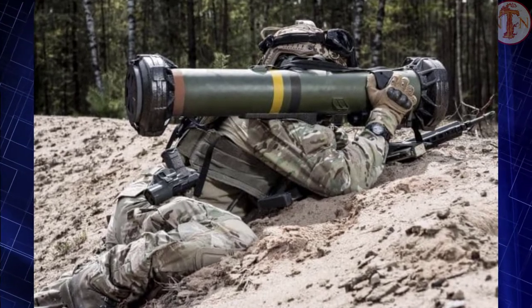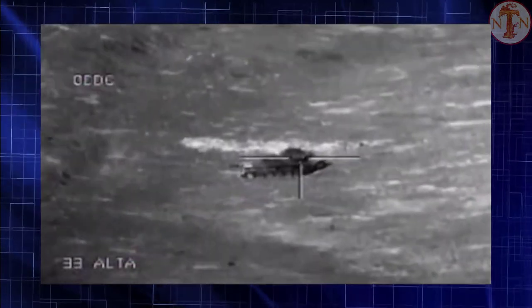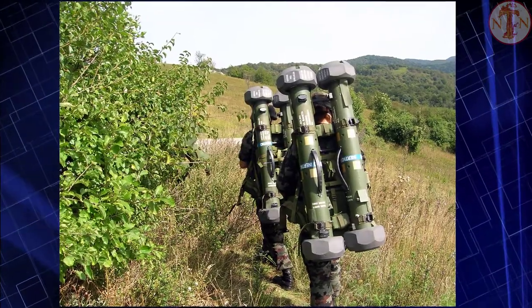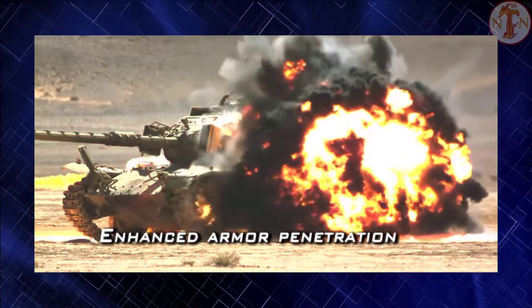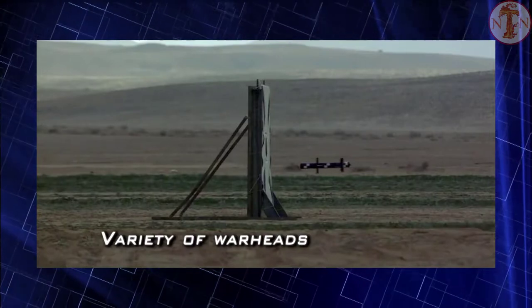The Israelis wanted something that could respond to a massive tank invasion like the one they faced during the Yom Kippur War in 1973. Spike was used against artillery positions during the Second Lebanon War and in Operation Cast Lead against Hamas. Developed in the late 1980s and named Tamuz by the Israelis, the Spike NLOS missile has an imaging infrared camera inside and is cable-guided.